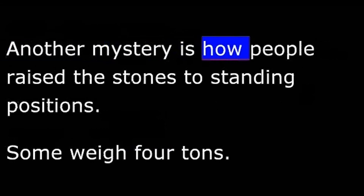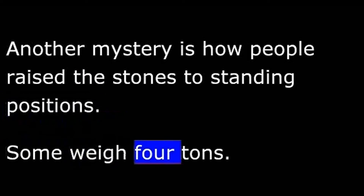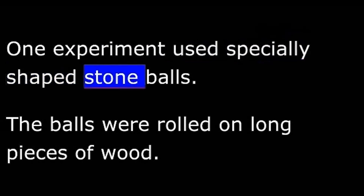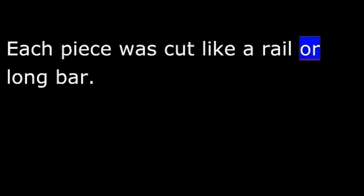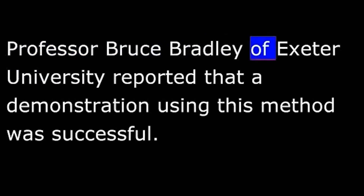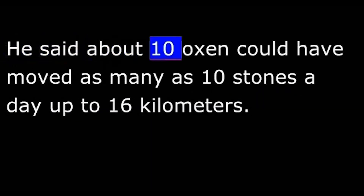Another mystery is how people raised the stones to standing positions. Some weigh four tons. One experiment used specially shaped stone balls rolled on long pieces of wood, each cut like a rail or long bar. Professor Bruce Bradley of Exeter University reported that a demonstration using this method was successful. He said about ten oxen could have moved as many as ten stones a day up to sixteen kilometers.